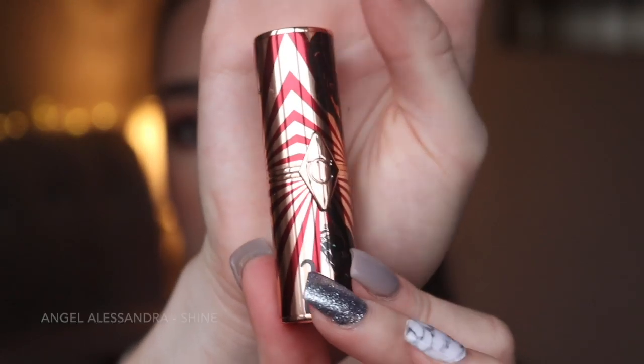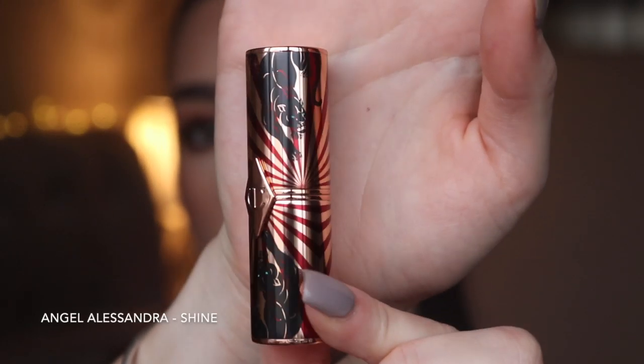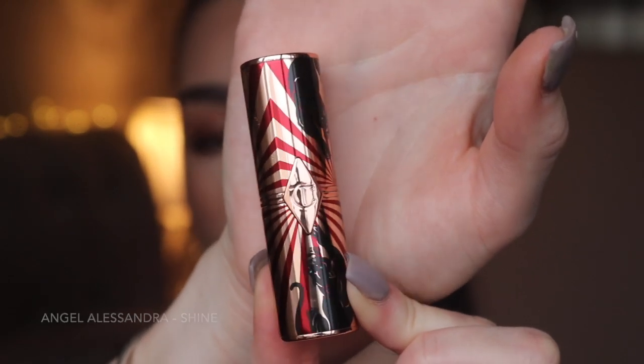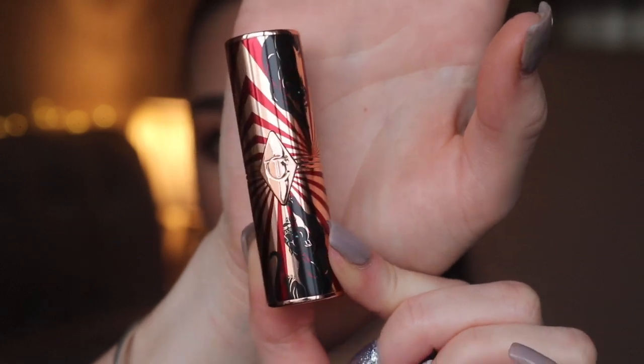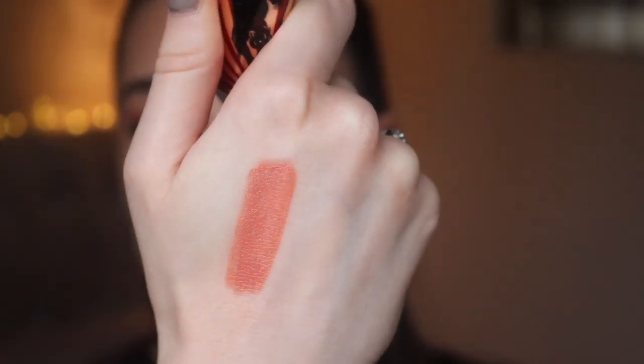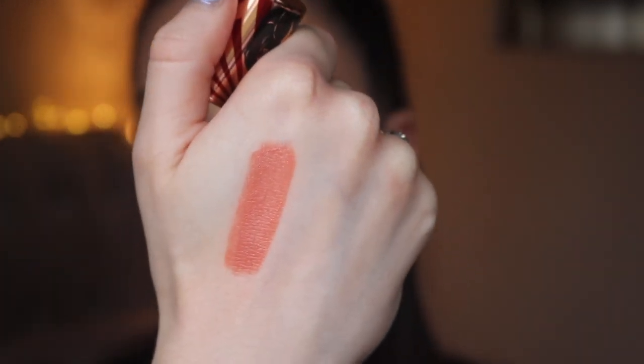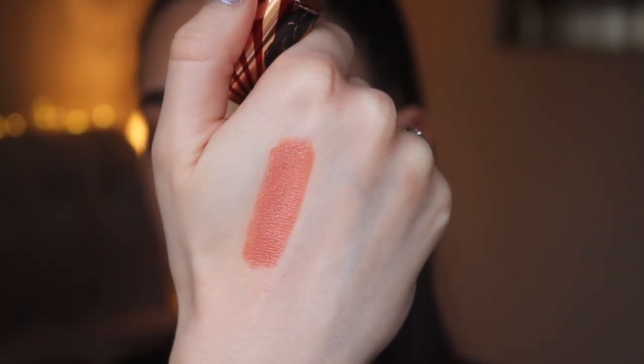Next is Angel Alessandra — the packaging has a black panther motif with red and gold stripes, really pretty. This shade is more of a peachy, corally neutral — still a nude but more on the coral and orangey side. It's definitely more of a summery nude because of that vibrant corally, orangey tone.